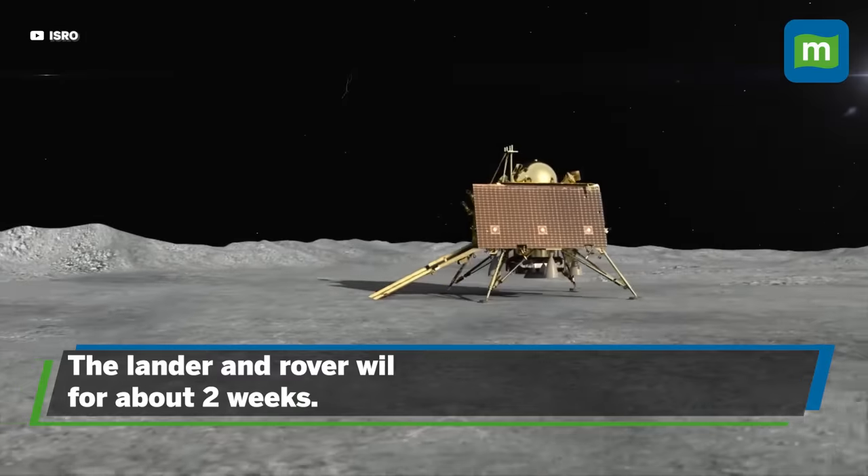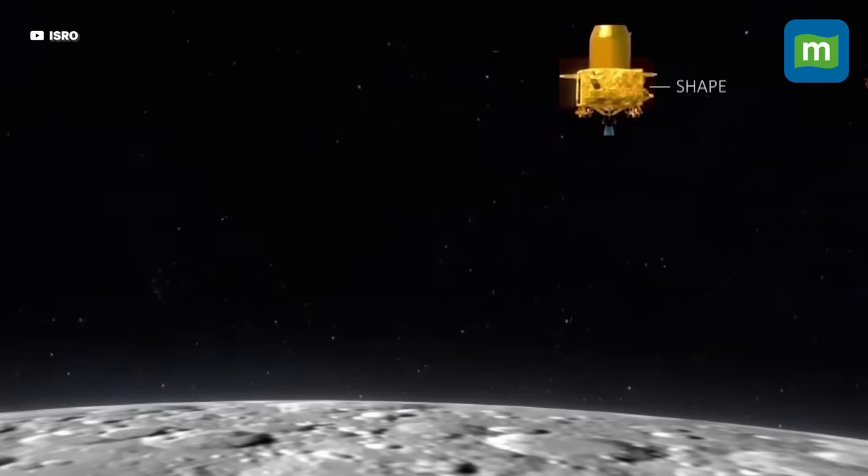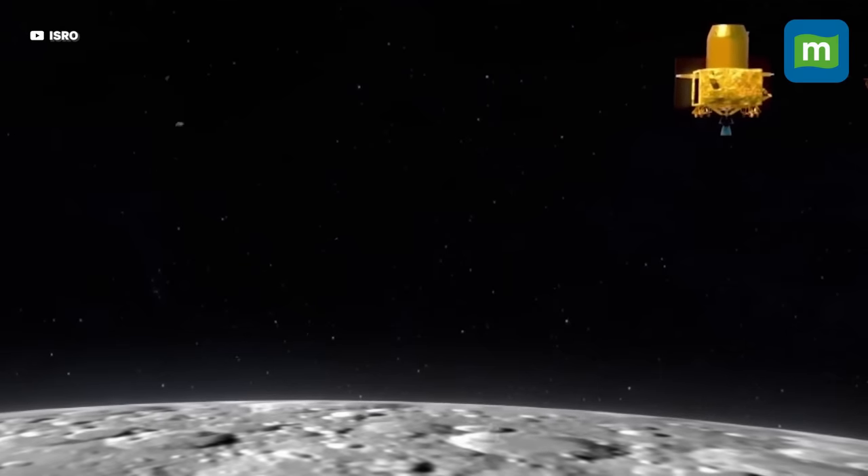The solar-powered lander and rover will have about two weeks to study the lunar surroundings. ISRO says the Chandrayaan-2 orbiter can also be used as a contingency communications relay.